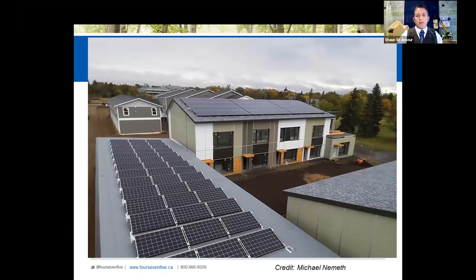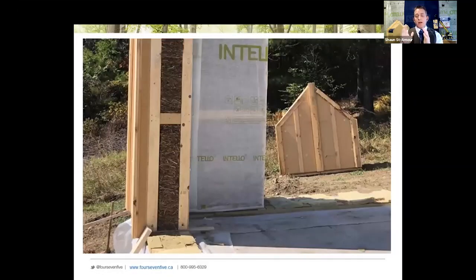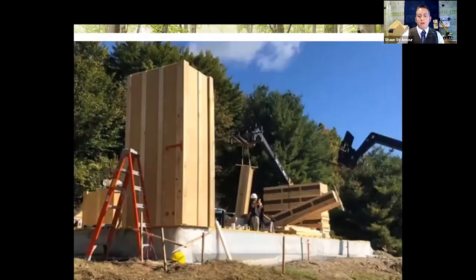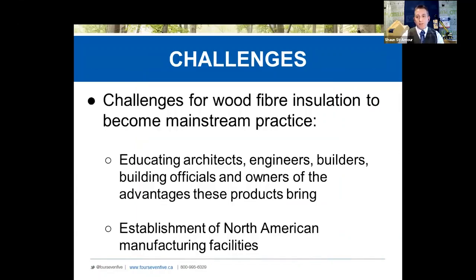One more project before I wrap up: New Frameworks and Hem Builders took it to a whole other level. They have a service cavity, vapor control layer, and a panel made out of straw, then Gutex on the outside to make sure the double stud walls are thermally broken and really robust — and of course it's prefab. A great system. For all of you who enjoy or want to enjoy high performance as well as wood fiber, you're going to need a big new tool to cut through it all.